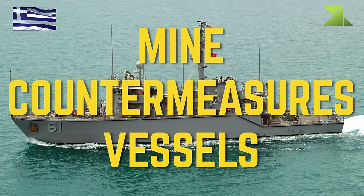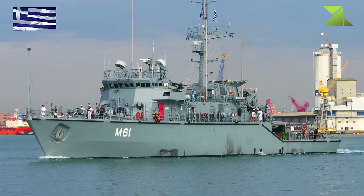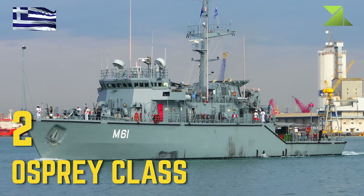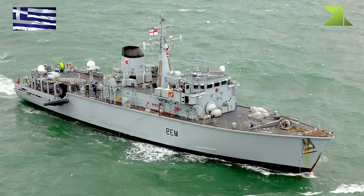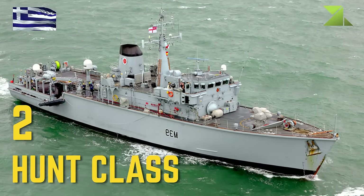Mine Counter Measures Vessels: Osprey Class, Hunt Class.